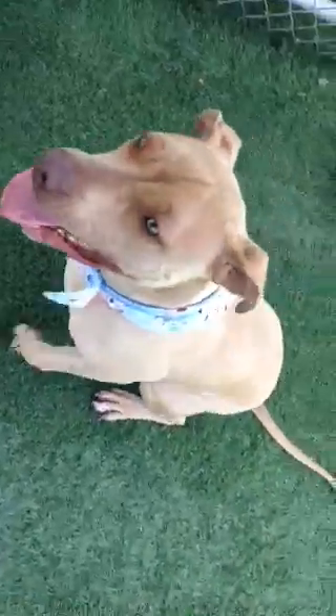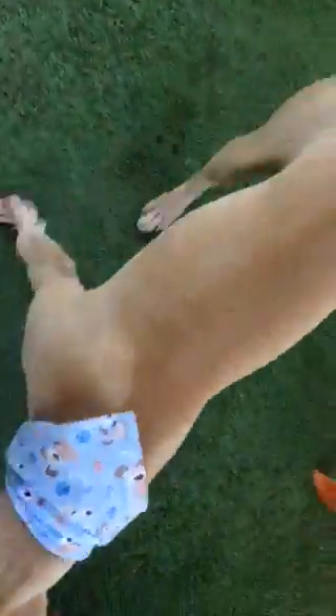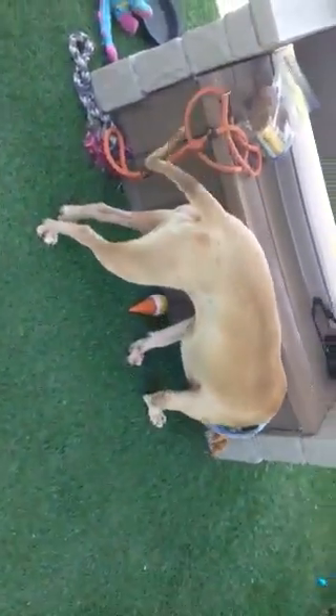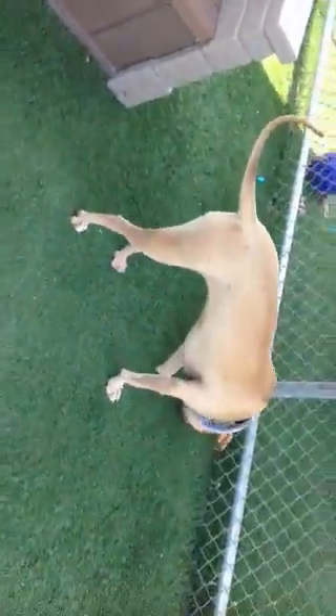She likes to chase toys. She likes to go for walks. She's a very tall girl — you can see she's got some length on her. Her tail is extra long; it's kind of like a whip.